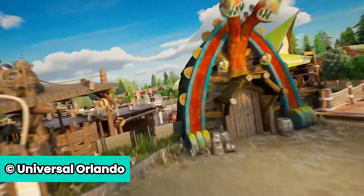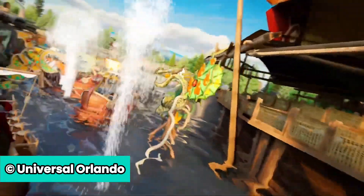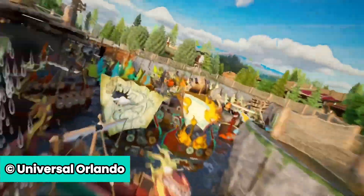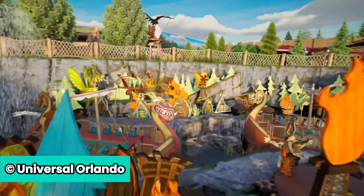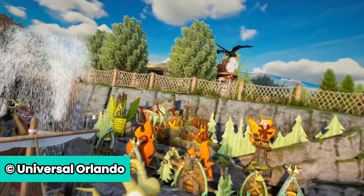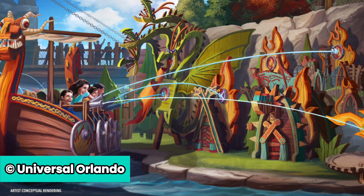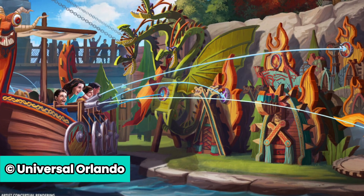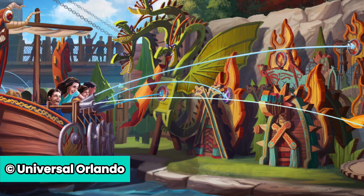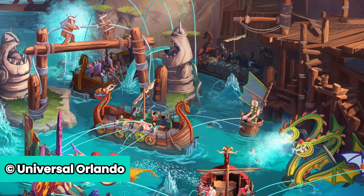Another ride in Isle of Berk is going to be Fire Drill. Viking twins Ruffnut and Tuffnut have transformed Berk's Fire School into a watery, interactive boat battle at sea. Board your ship in Fire Drill and blast your water cannons at flame-like targets and the occupants of every other boat to out-soak other Vikings. For this family ride, there's no height requirement.